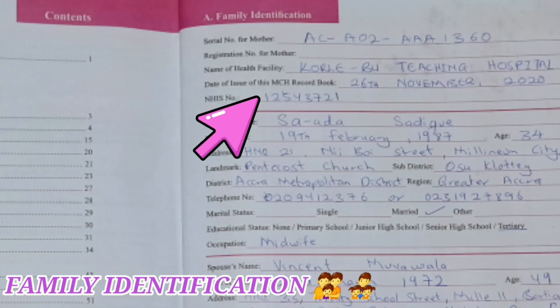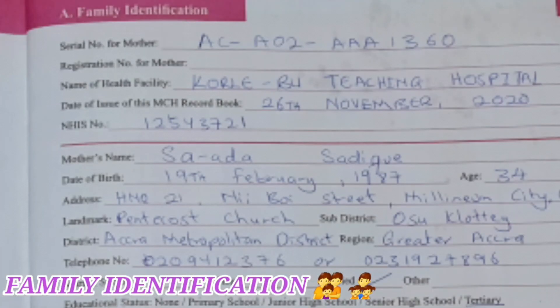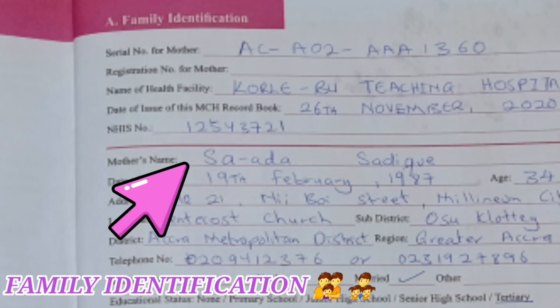Your national health insurance number is generated from your NHIS card. For example, my number is 1-2-5-4-3-7-2-1 — that is my national health insurance number. If you are also on a private insurance like Acacia, Metropolitan, or Prudential, any private health insurance policy you own, you could also take it to the facility and it will be indicated there. In hospitals where the system is online, when your name is typed in, everything comes up — your bio data and your insurance policy.